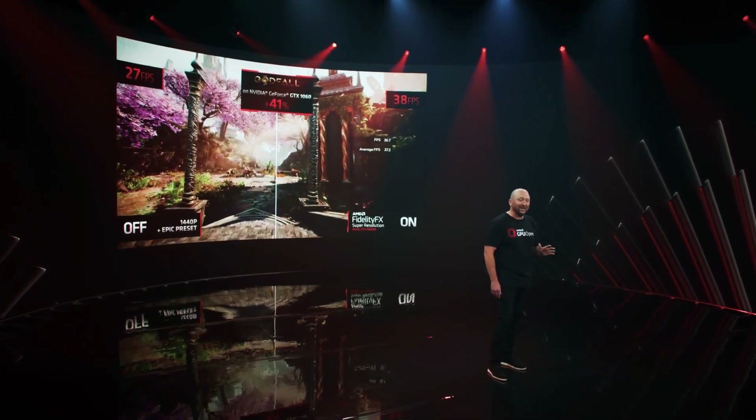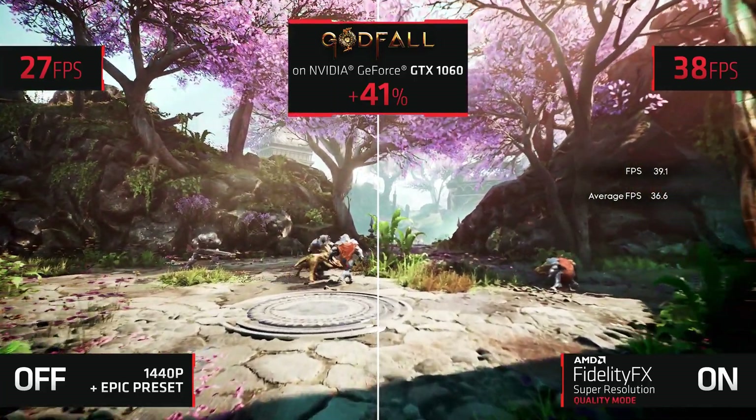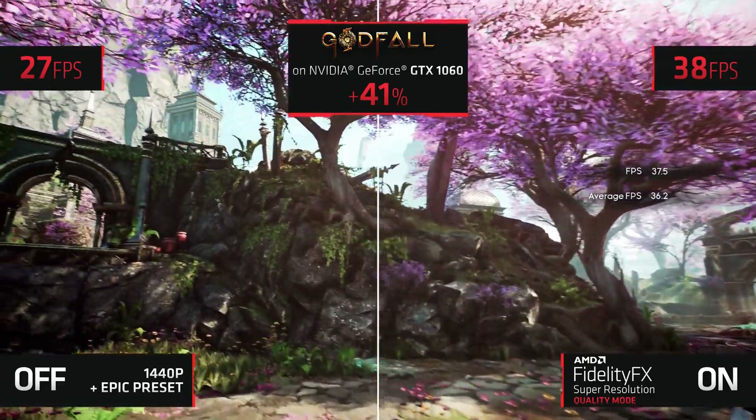Demonstrating, once again, AMD's commitment to drive the gaming industry forward, I have an exciting demo to show you next. AMD's FidelityFX Super Resolution not only works on AMD hardware, but also across a wide variety of our competitors' hardware, including their most popular graphics card according to Steam, the GTX 1060.